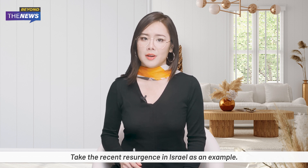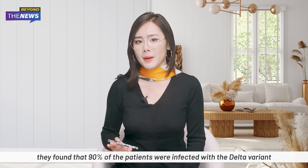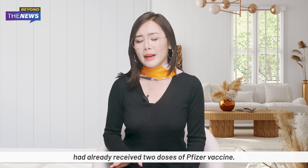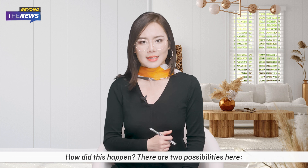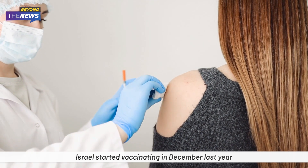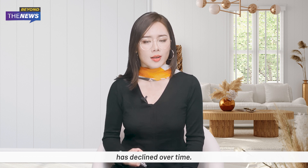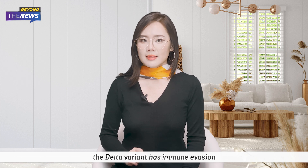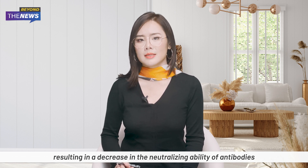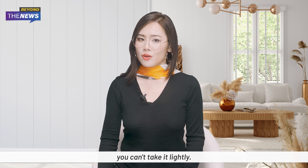Take the recent resurgence in Israel as an example. Their health department investigated infected people and found that 90% of patients were infected with the Delta variant, and more than half of those infected had already received two doses of Pfizer vaccine. There are two possible explanations: first, Israel started vaccinating in December last year, and over time the number of antibodies from the Pfizer vaccine has declined. Second, the Delta variant has immune evasion capability, resulting in a decrease in the neutralizing ability of antibodies, which leads to vaccinated people still getting infected. So even if you get the vaccine, you can't take it lightly.